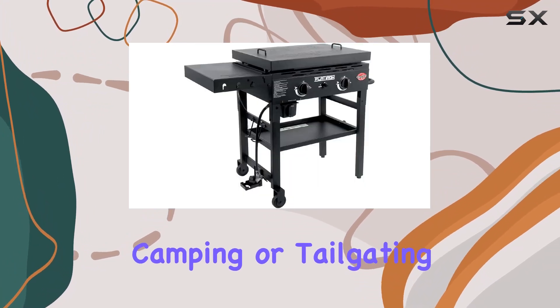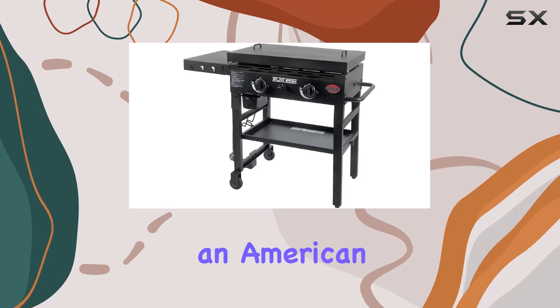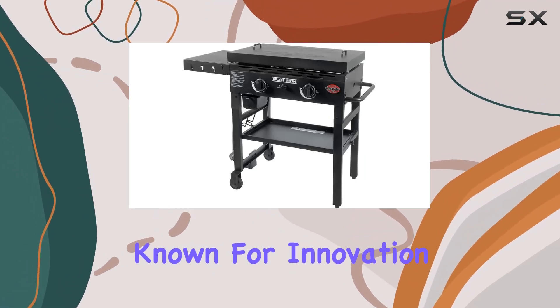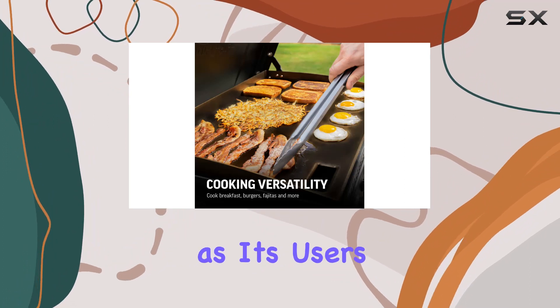Whether you're at home, camping, or tailgating, this griddle is your perfect companion. Chargriller, an American grill manufacturer known for innovation, has crafted a versatile outdoor cooking device that's as hard-working as its users.